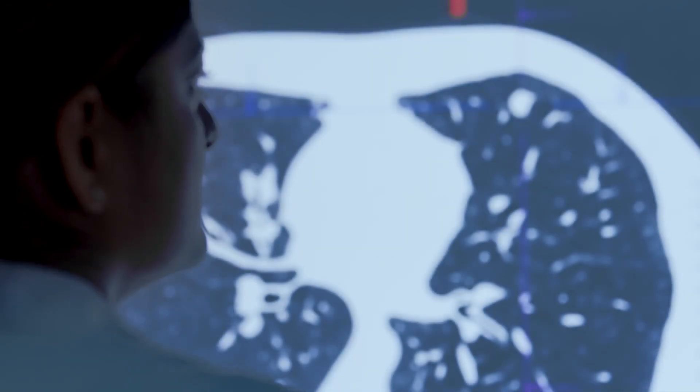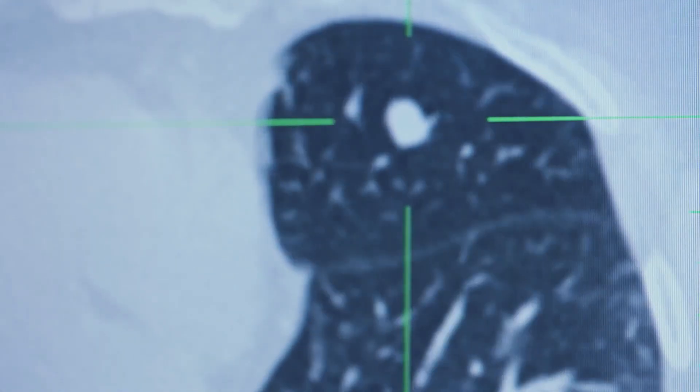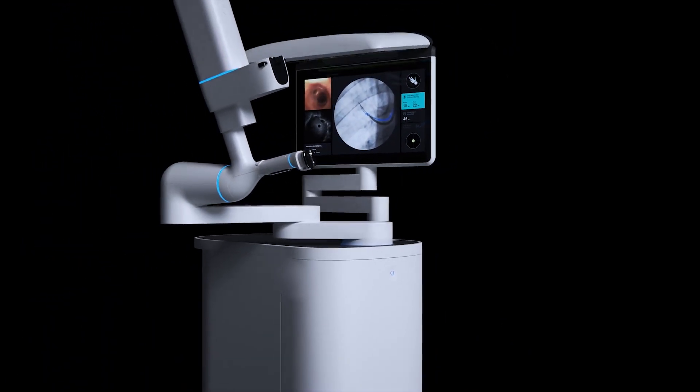The lung cancer surveillance guidelines are expanding year to year, and those patients that have suspected small early-stage lung cancers — the so-called ground glass lesions, or very tiny under two-centimeter peripheral lung cancers — those are the folks that would benefit the most from the use of both navigational bronchoscopy as well as the robotic surgical platform.